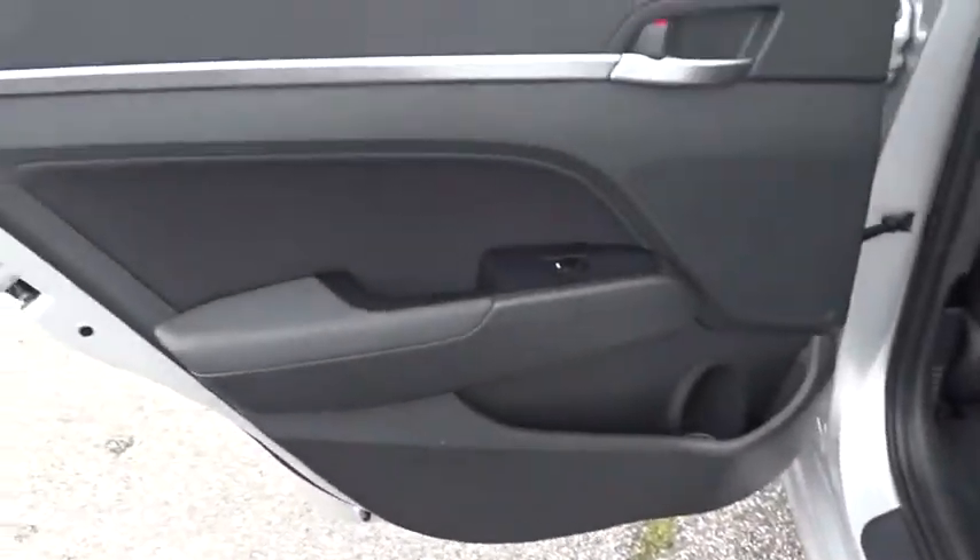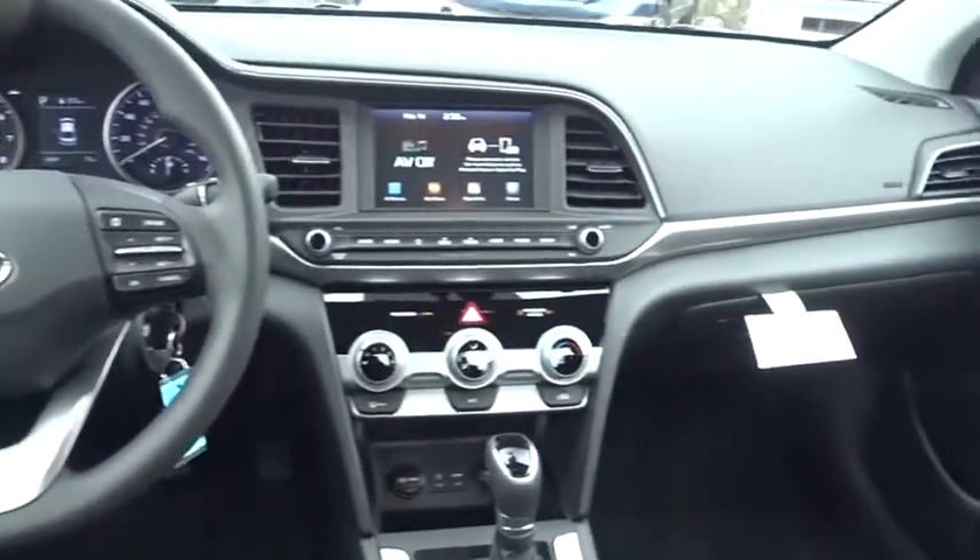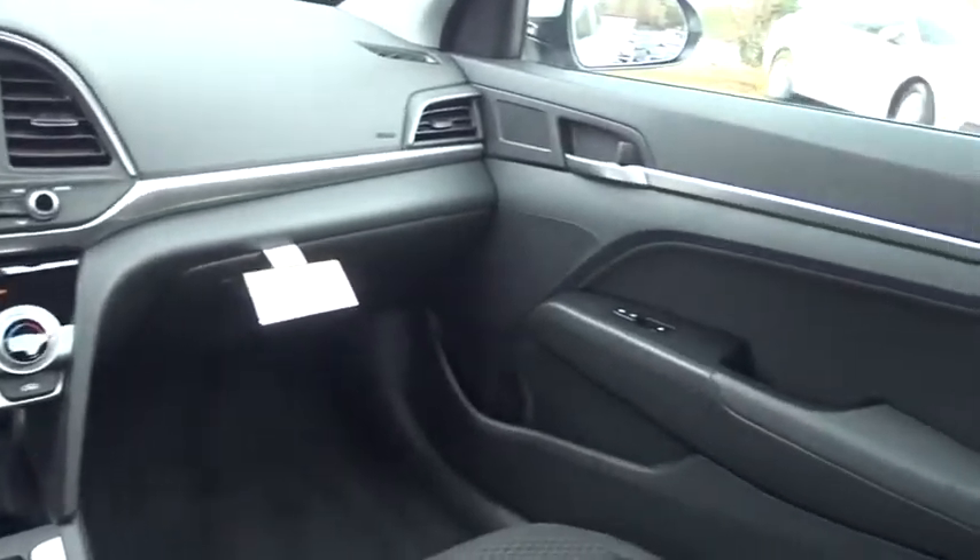Adjustable steering wheel, power steering, front wheel drive, aluminum wheels, four wheel disc brakes, cruise control, AM FM stereo radio, rear defrost, MP3 player, bucket seats.